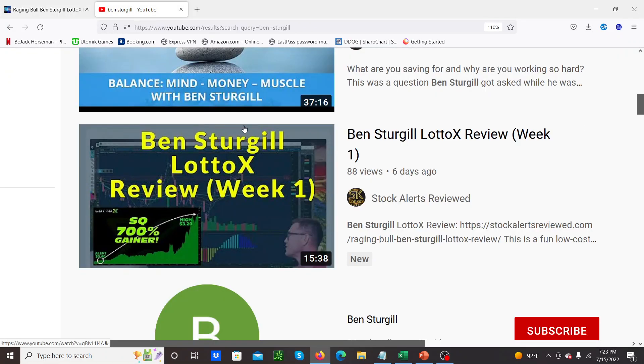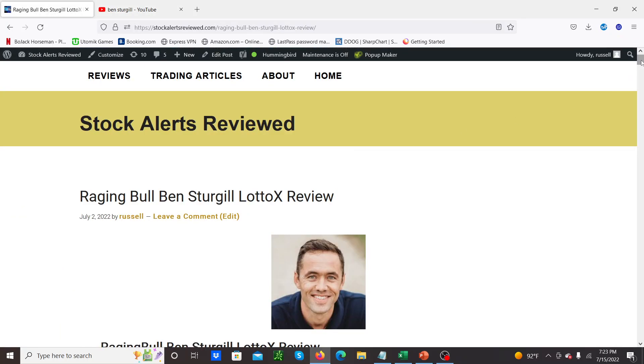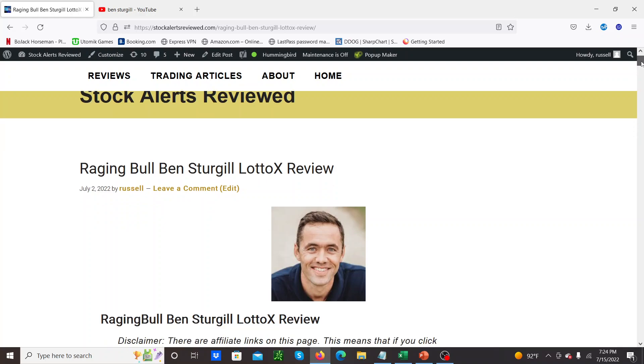Last week was actually the first one, so I did this video — Ben Sturgill Lotto X review week one — and I put in how the trades performed for that particular week. I wanted to give a very brief overview of the service, give you an idea of how much it costs and what sort of value you can expect, and also a couple of tips and tricks I've found with the service and other services by Raging Bull to basically optimize your chance of success. It's not the same for everybody — you've got to learn how to take these trades and manage them yourself.